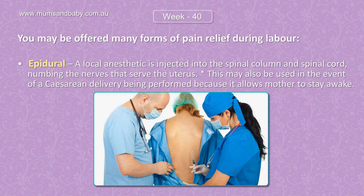Epidural: a local anesthetic is injected into the spinal column and spinal cord, numbing the nerves that serve the uterus. This may also be used in the event of a cesarean delivery being performed, because it allows the mother to stay awake.